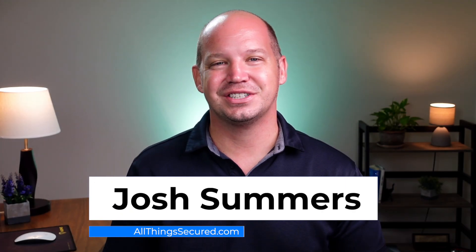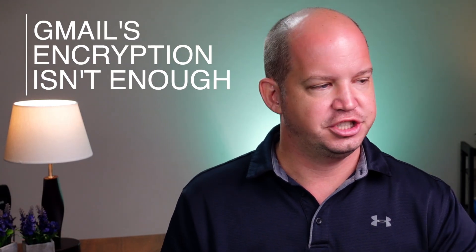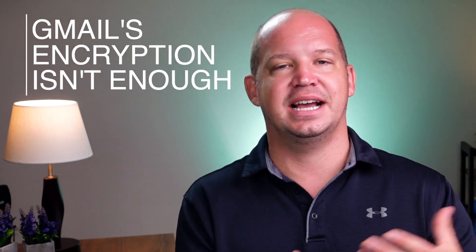Hey there, welcome to All Things Secure. My name's Josh, if you're a first time viewer here. Let me start by telling you what this video is not. This video is not my attempt to get you to abandon your Gmail address and open a secure email account. I still use Gmail every day, and frankly, it would be almost impossible for me to delete it at this point. I would bet that you're probably in about the same boat. Also, this video is not just for those conspiracy theorists who wear tinfoil hats. Encrypted communication is a basic tenet of privacy that I believe everybody should take seriously and take advantage of, including you. So what I am going to do here is explain how Gmail's current encryption just doesn't cut it, and how secure email compares as an alternative.